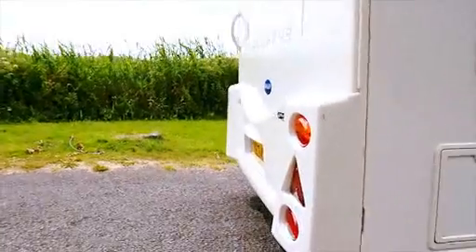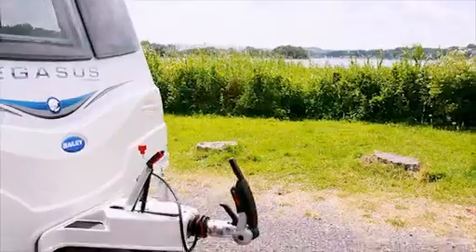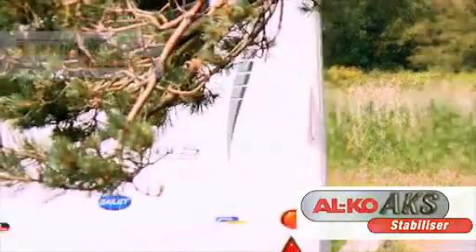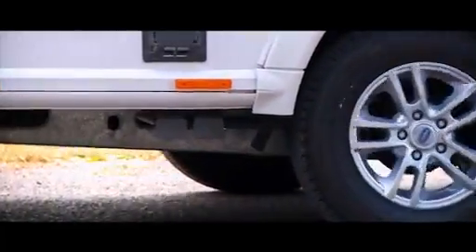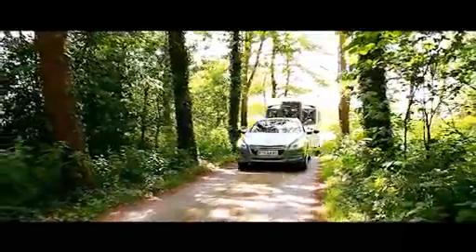Safety is always paramount at Bailey of Bristol, and the GT65 combines the Alco ATC Trailer Control System, Alco AKS Stabiliser, Alco Shock Absorbers and Michelin-branded tyres with anti-tamper WSL safety bolts, all supplied as standard to keep you and your Pegasus safe and secure.